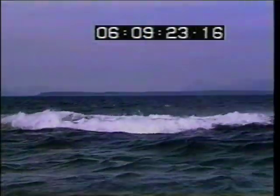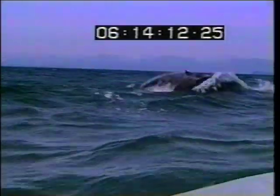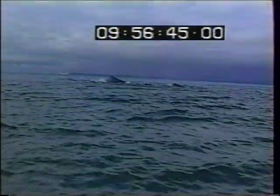This is called tail thrashing. The boat was dead in the water and drifting toward the humpback, and I didn't want to restart the engine so it got closer. As it did so, the thrashing got a little bit more violent. There were three of these thrashes in a row.